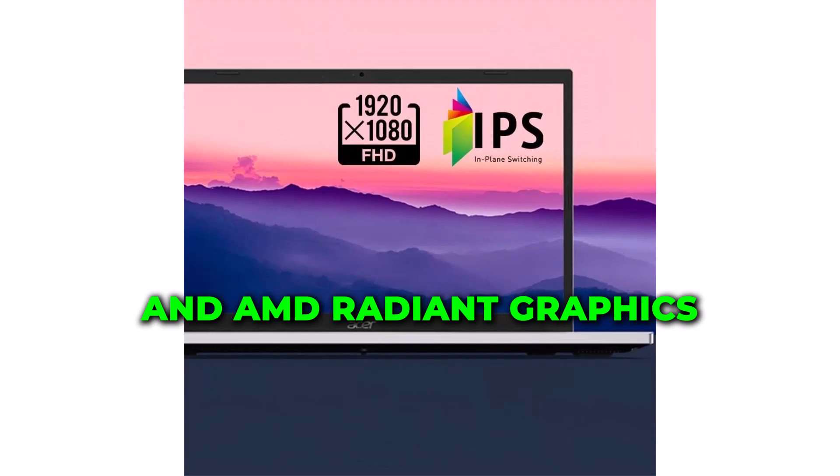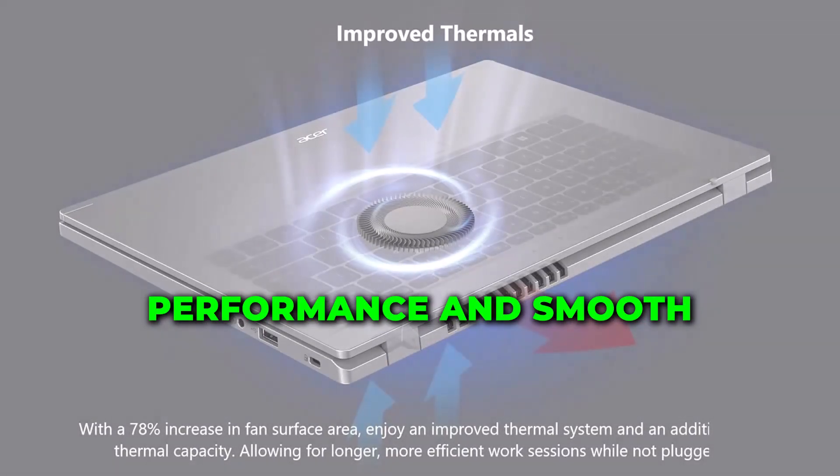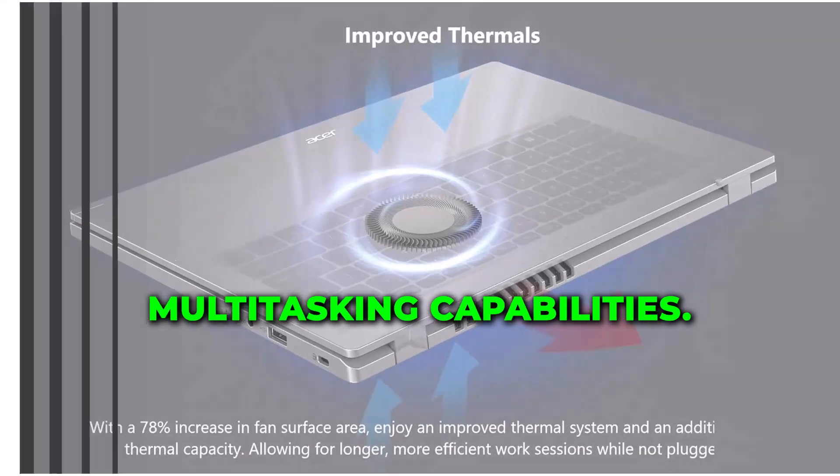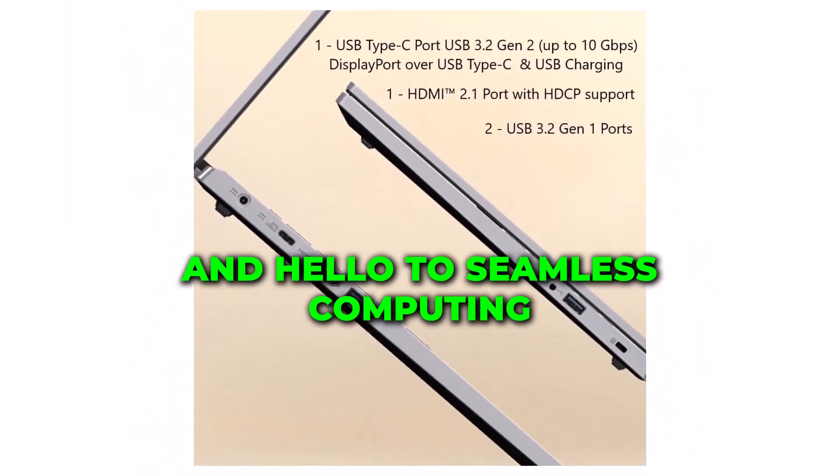the Acer Aspire 3 delivers blazing-fast performance and smooth multitasking capabilities. Say goodbye to lag and hello to seamless computing.